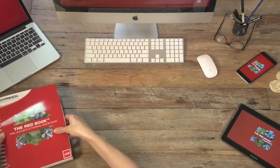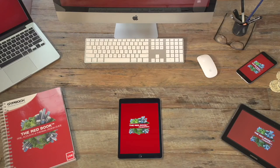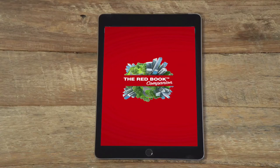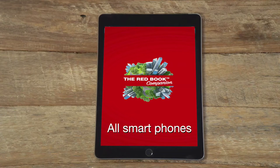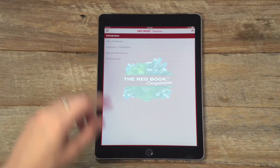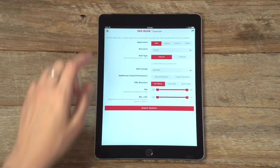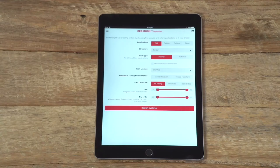The new Redbook Companion application is a powerful new way to access the full content of the Redbook on digital platforms, with personalized functionality, searchability and sharing built in. This new tool is not just a mobile app, but a cloud-based cross-platform application designed to work on all smartphones and tablets, as well as laptop and desktop computers. Along with quick navigation to all sections of the Redbook through the menu, an integrated system selector allows you to quickly choose a system based on the performance attributes you require. Simply input the performance requirements, then browse to select the most appropriate system.